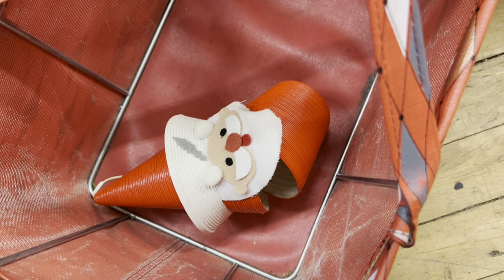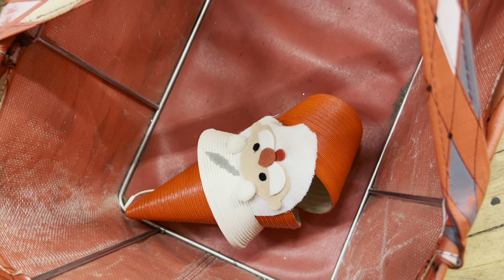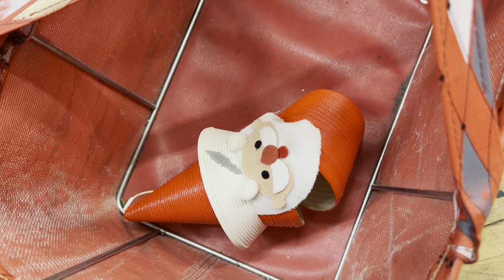I'm putting this Santa back — it's cute, but it's driving me nuts. Every time I put my basket down, it pops open randomly. I can't have that.